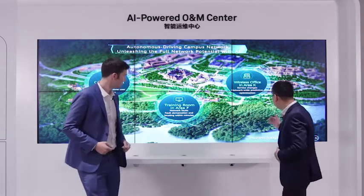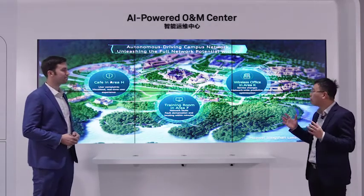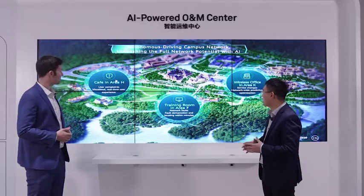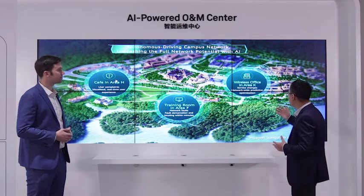Let's use Huawei's Songshan Lake base to talk about how Huawei's NCE provides an AI-based network O&M system. We will talk about three scenarios: first is the real-time user experience, second is the network fault location, and last is the optimization.